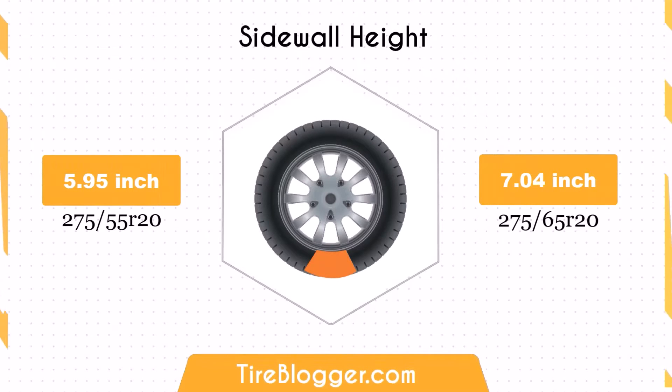Switching to 275/65R20 increases the sidewall height by 1.08 inches. The larger sidewall height enhances impact absorption, providing a more comfortable ride, especially on rough terrains.